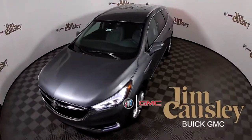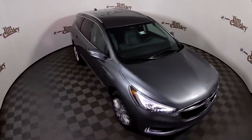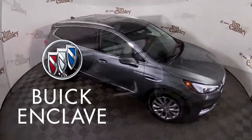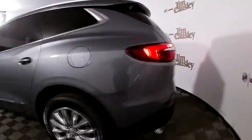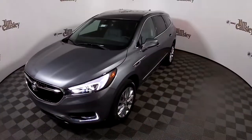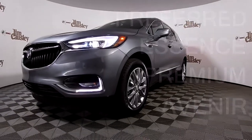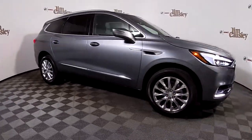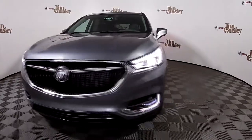Hi, I'm Melissa from Jim Cosley Buick GMC and today we're going to take a walk around the 2020 Buick Enclave. The Enclave is Buick's flagship SUV and comes in several trim levels: the Preferred, Essence, Premium, and Avenir. The unit we're looking at today is a Satin Steel Metallic Essence with all the standard features for this trim level.